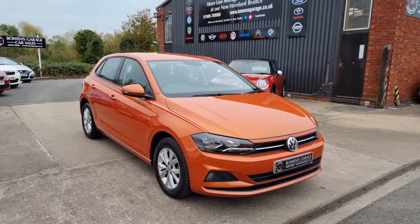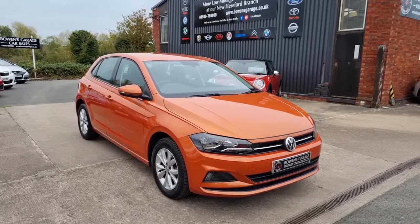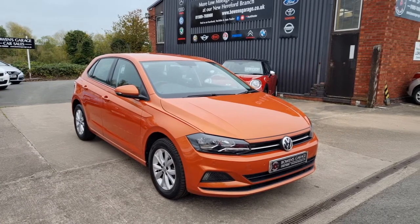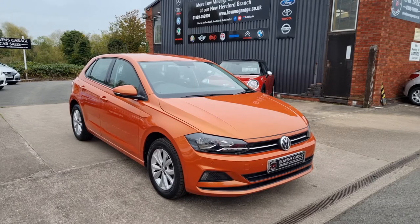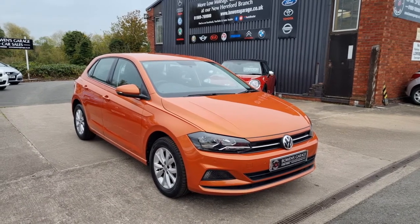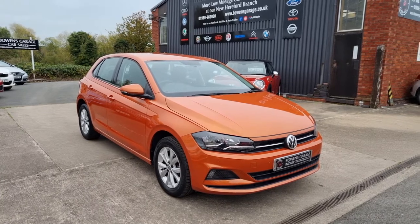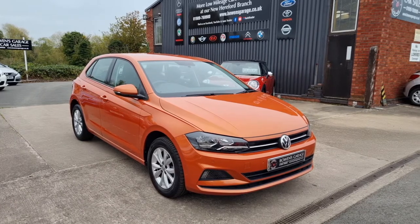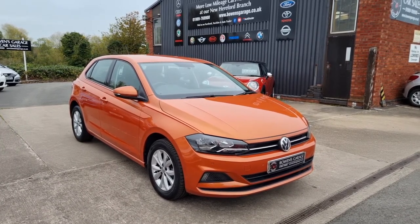We do work on an appointment only basis, so if you would like to come and view please do get in touch. Our telephone number is 01989 769900. You can contact us by email at sales@bohensgarage.co.uk. For any more information, registration number, insurance groups, or specific technical specs, please have a look at the website www.bonesgarage.co.uk. Polos have always been all the rage — these new age ones even more so, especially in the automatic with this colour. I think this one should fly away. Thanks very much for watching, I'll see you soon.